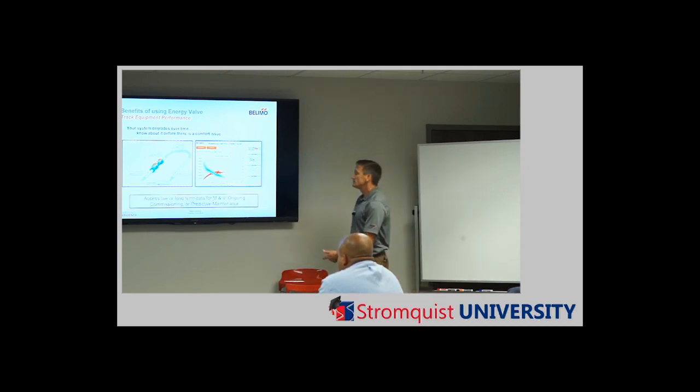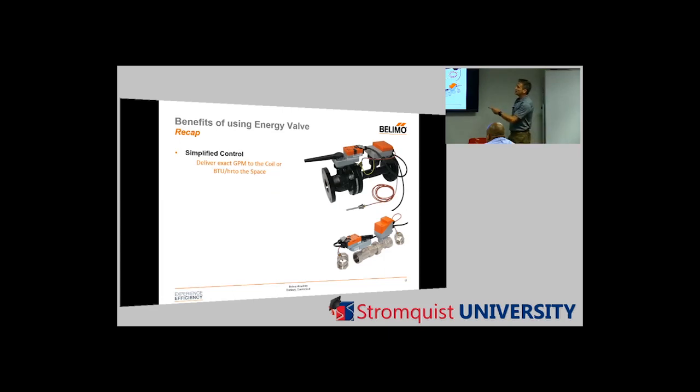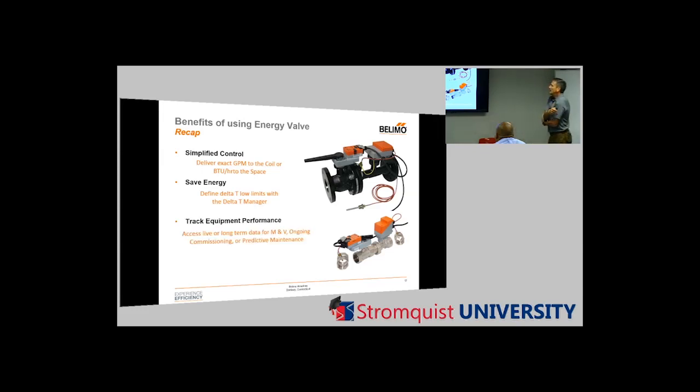Access live or long-term data, which helps in many phases. For simplified control, you can deliver the exact GPM or BTU. Here's a better picture of the valve: the two-and-a-half and larger flanged CCV with mag flow meter, and the small version — a little bitty footprint, nice slick installation. That's the flow meter on the small one — standard CCV ball valve, same actuator, slightly different flow meter, and temperature sensors on the wells. Save energy: define your delta T low limits with the Delta T Manager. Track equipment performance with live and long-term data.